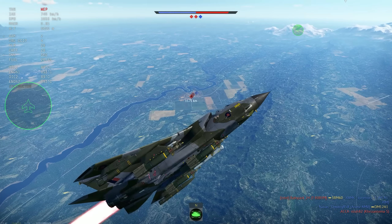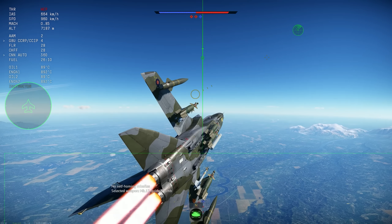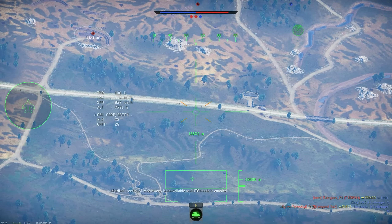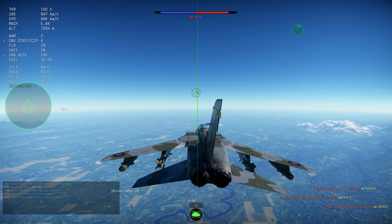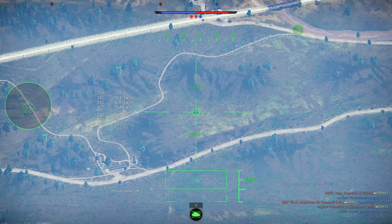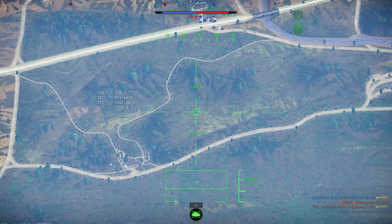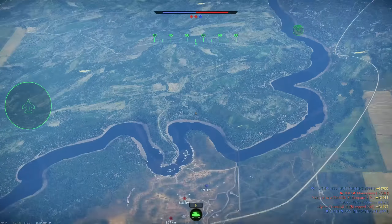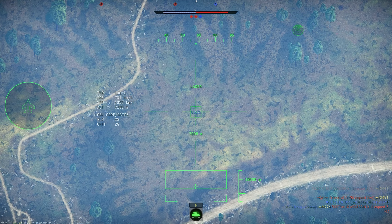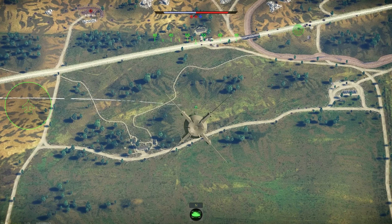The laser-guided bomb doesn't do that. Here's a strategy I normally use with the laser-guided stuff on the Tornado — I think it's just a little bit more effective. I use the thermals to find people, fly to at least 6–7 thousand meters, use CCRP to drop the weapons, and then remain there. AA systems normally won't be able to detect or shoot you down at that altitude, and even if they do, you can just burn the engine and get out — the missile won't have the energy to reach you.